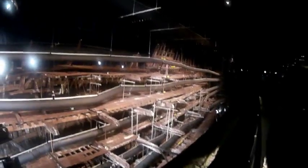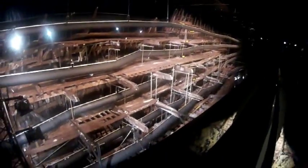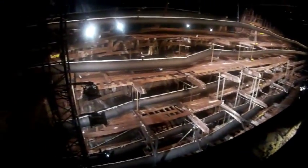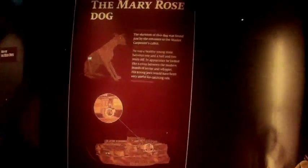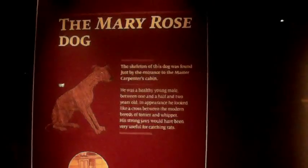That's as near as we could get to the Mary Rose, and obviously you've only got one side of it — the side that was buried into the mud. The other side, I think it was the starboard side, rotted away.